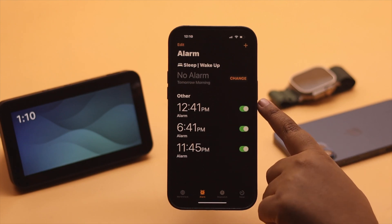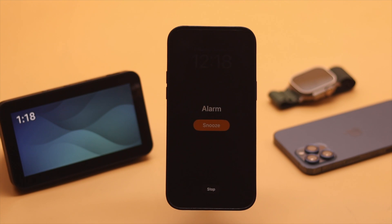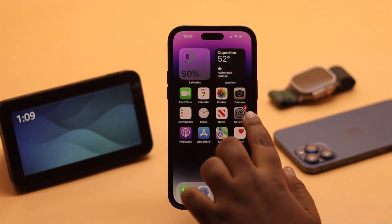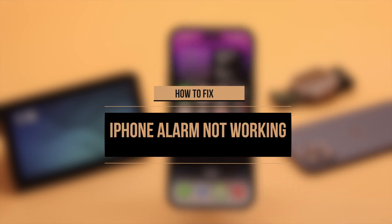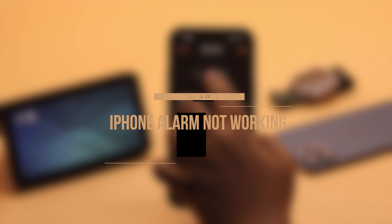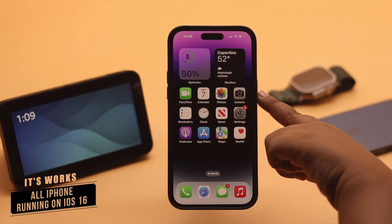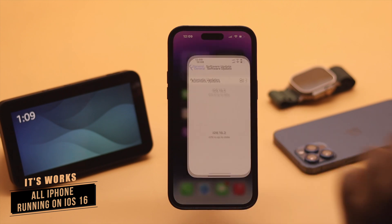Your iPhone's alarm is not going off on time, not ringing, or the sound is very low when it's ringing, especially after the new iOS 16 update. Here are some quick and easy ways to fix alarm not working on iPhone after iOS 16 update. We are using an iPhone 14 Pro Max, but this process will work for any iPhone running on iOS 16 or later.